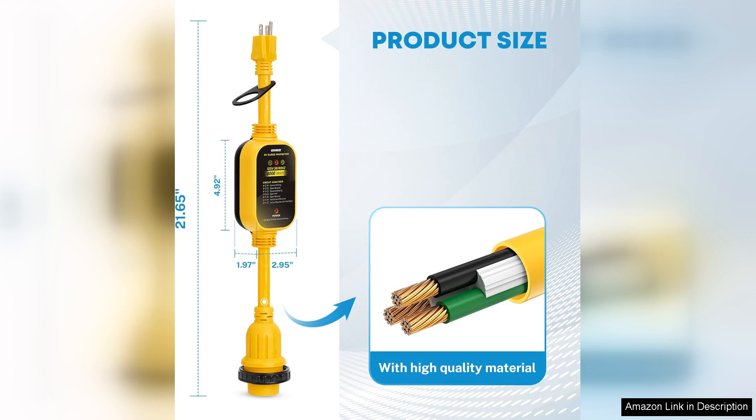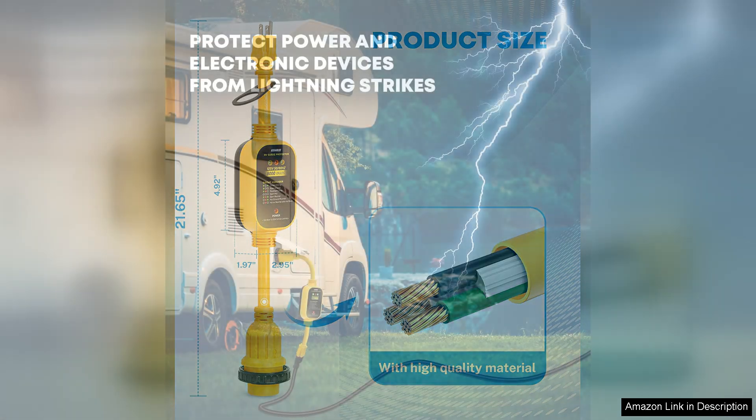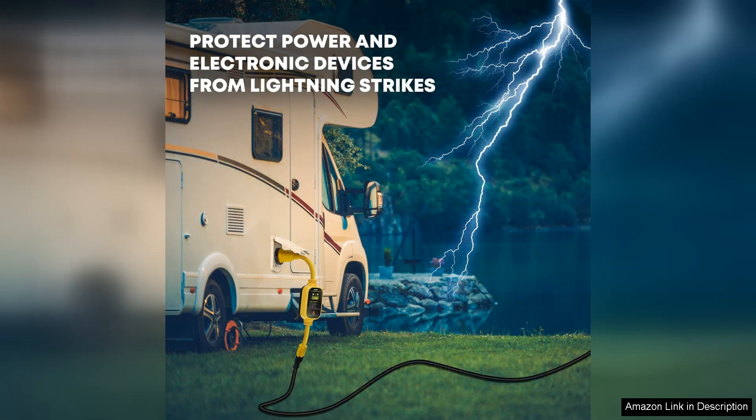One minor drawback is that while the surge protection is effective, it is essential to remember that the adapter does not convert voltage. Therefore, you should only use it when you're certain that your electrical needs align with the 110V supply.